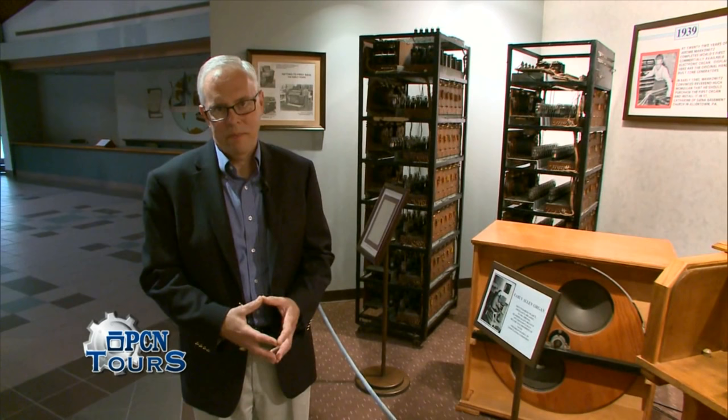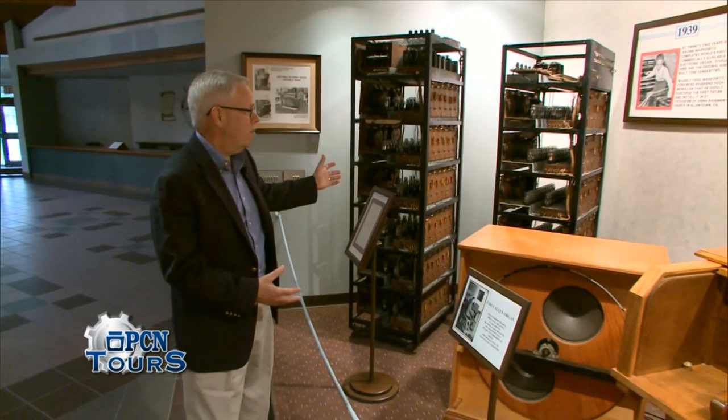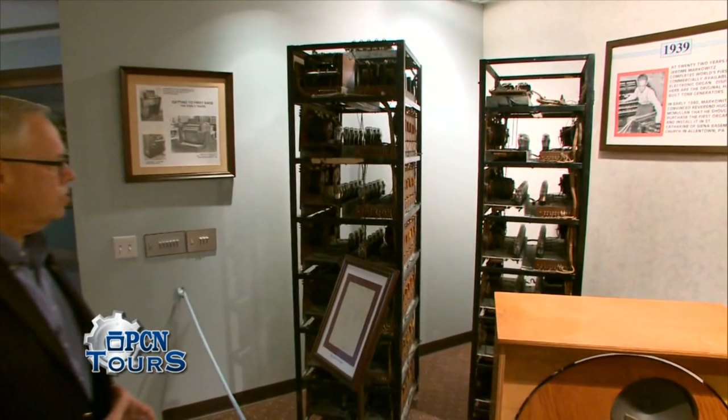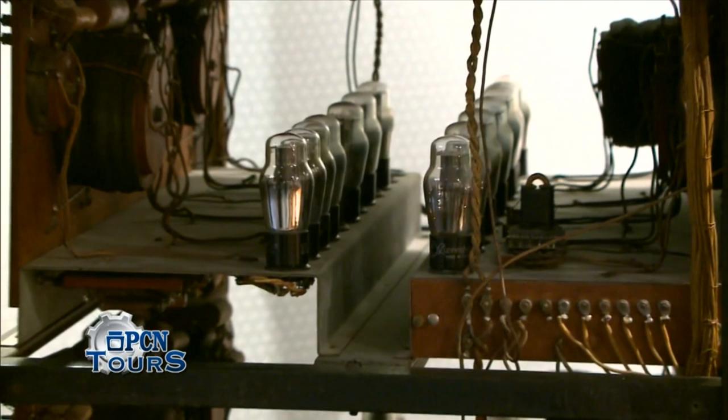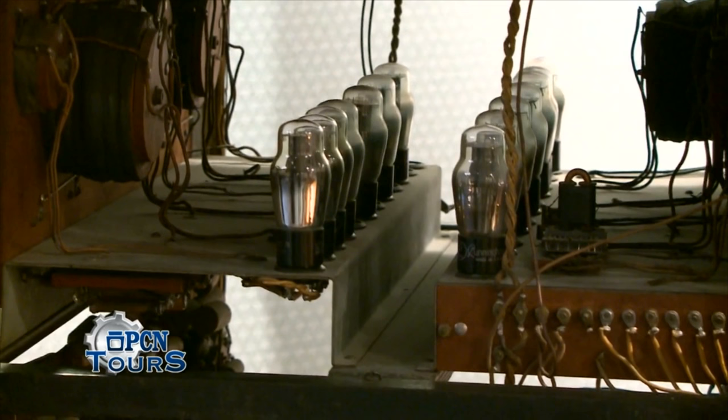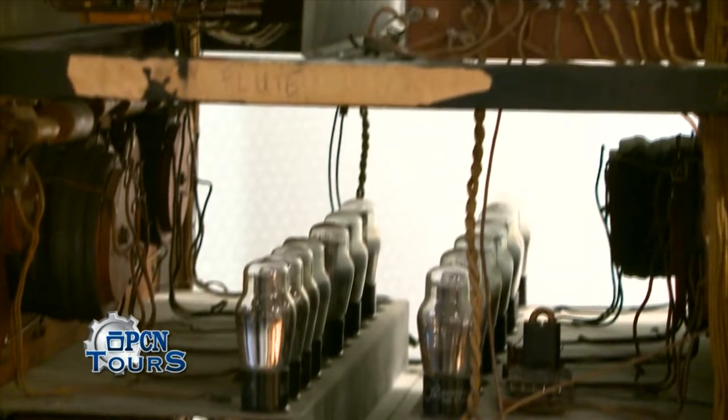What you see here is the remnants of the very first organ that Jerome built. This was the tone generation, and if you look closely, you'll see a lot of vacuum tubes. Hardly anything uses vacuum tubes anymore, but we still provide service for instruments of this vintage, and there are still several of them out there serving customers today.